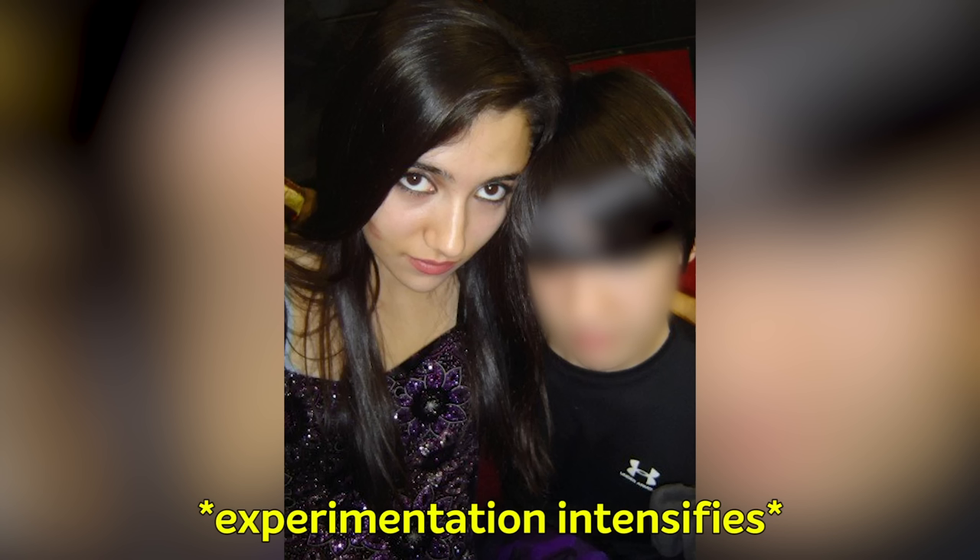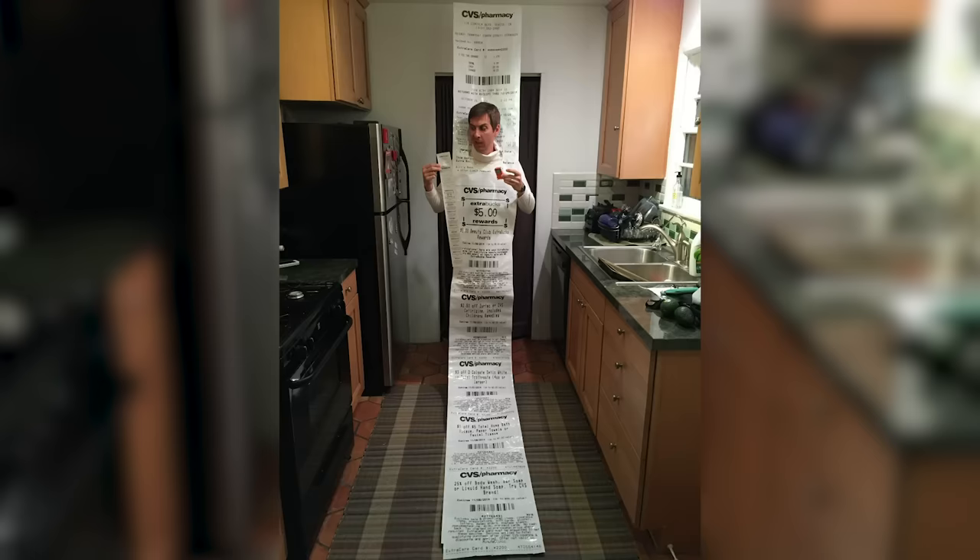I am admittedly partial to CVS because one sprang up near my childhood home when I was in about eighth grade, so a large part of my high school makeup experimentation was facilitated by them. I am also just generally an extra bucks hoe.